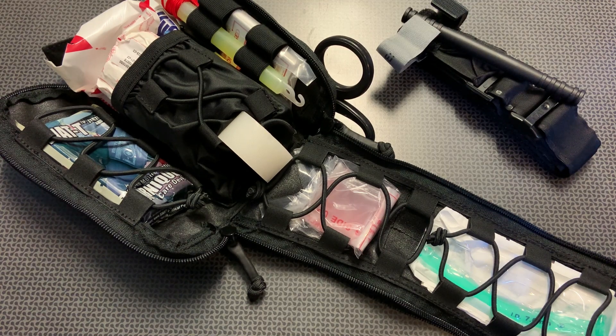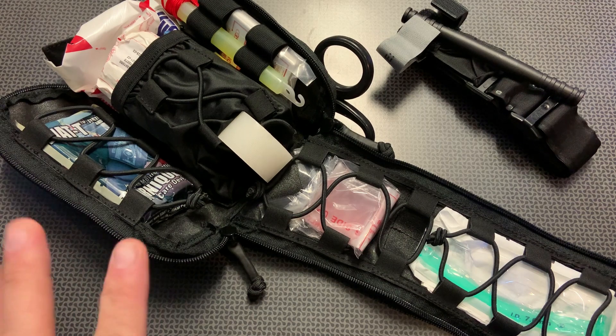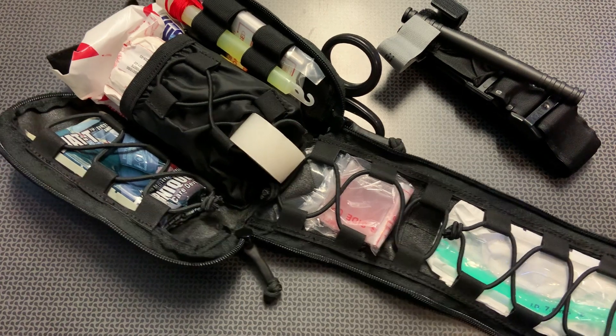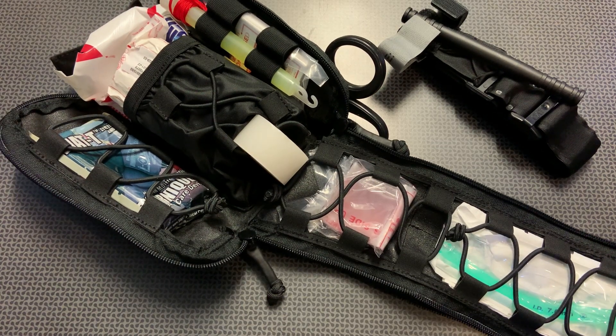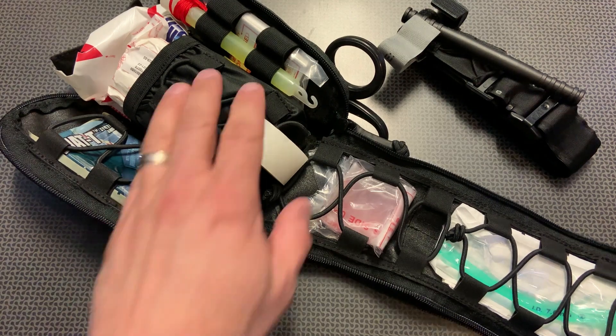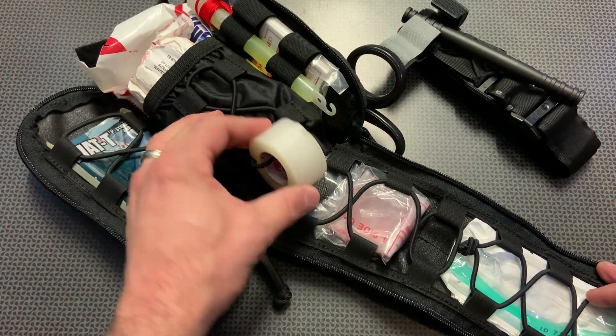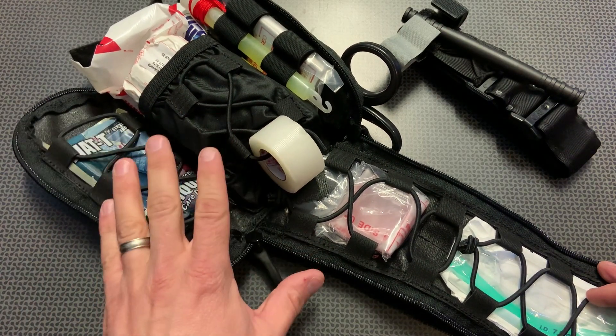This is perfect because it is so compact yet easy to access all the equipment, and not only is the pack good quality, all the components inside are not cheap junk. The list includes an Israeli trauma bandage, a vacuum-sealed 12-pack of z-fold gauze, and 3M medical tape that has almost a spool feature built into a bungee strap, which is really nice.